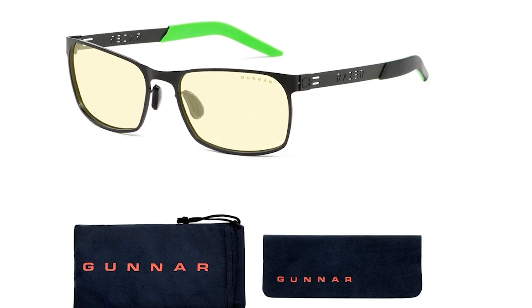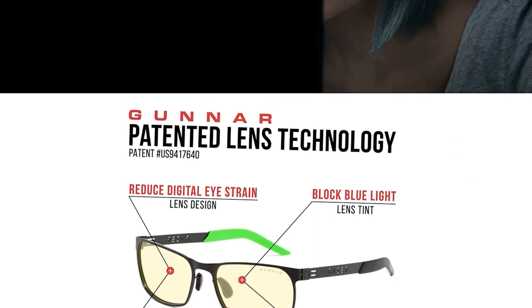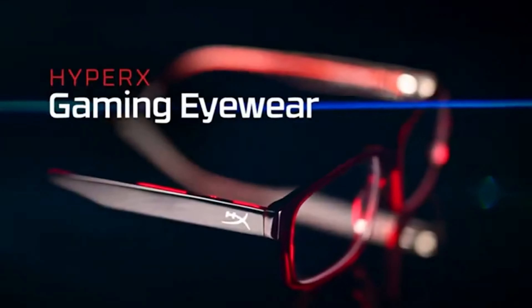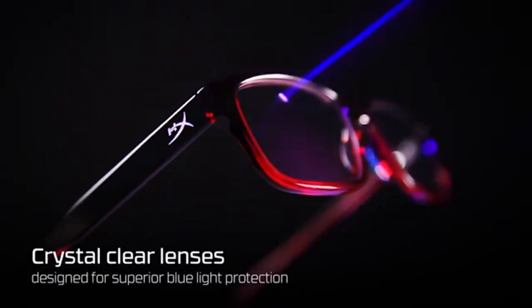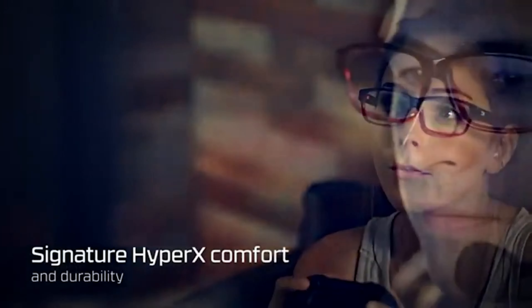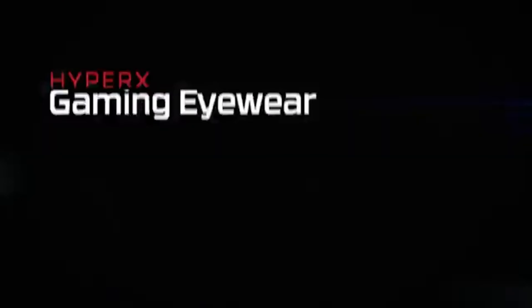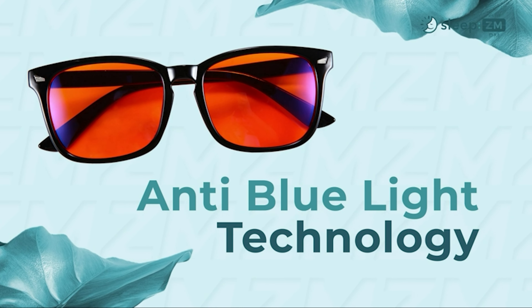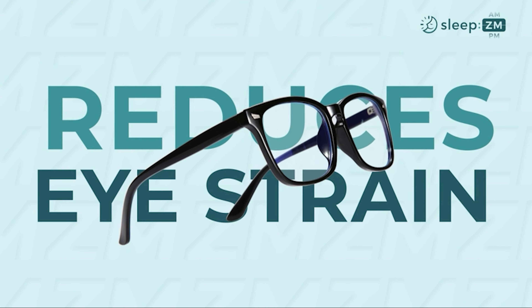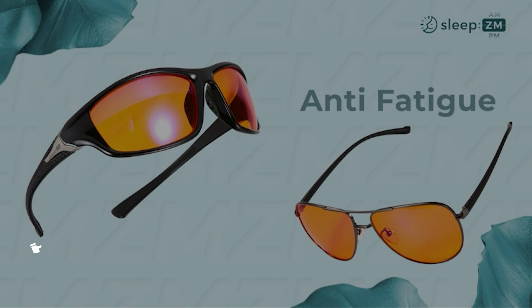Anybody who has stared at a screen for hours on end knows that the lights emitted by computers hurt your eyes. If you feel fatigued after a long gaming session, or even after a day's work at the office, you've probably heard about gaming glasses as the perfect solution. The best glasses for gaming will have complete protection for your eyes, as the harmful radiation from any digital screen can cause severe eye strain and more harmful health issues. It is thus important to protect your eyes and keep them safe. All the products mentioned above are a perfect blend of versatility and innovation, providing users the best-in-class experience.